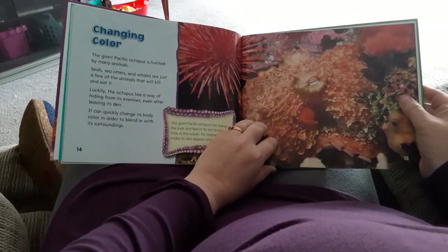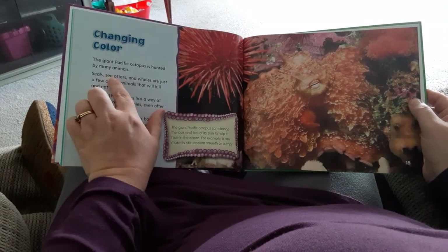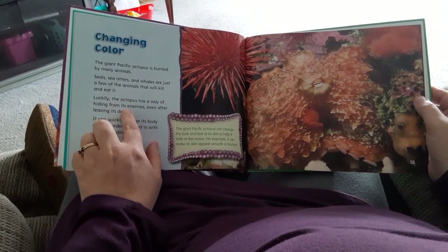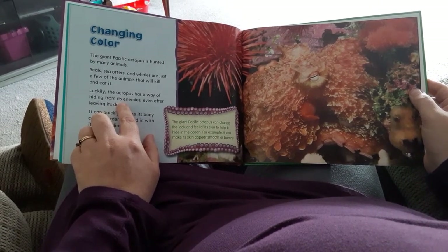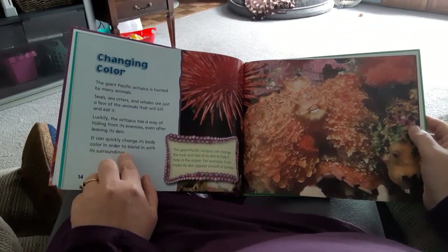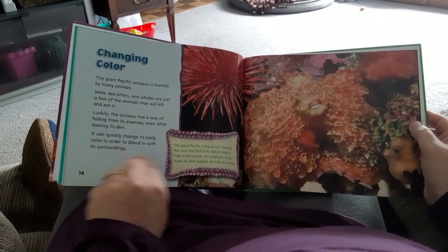Changing Color. The Giant Pacific Octopus is hunted by many animals — seals, sea otters, and whales are just a few of the animals that will kill and eat octopus. Luckily, the octopus has a way of hiding from its enemies even after leaving its den. It can quickly change its body color in order to blend in with its surroundings. Do you remember what that's called, boys and girls? Camouflage.